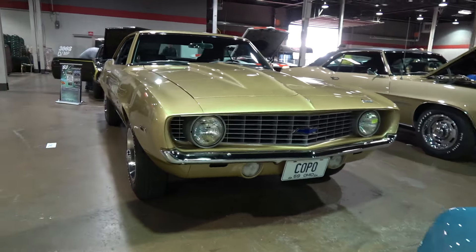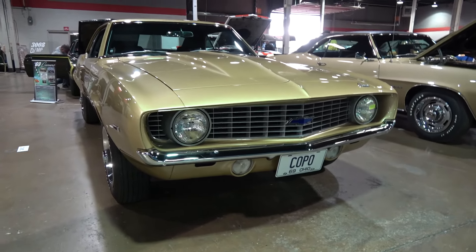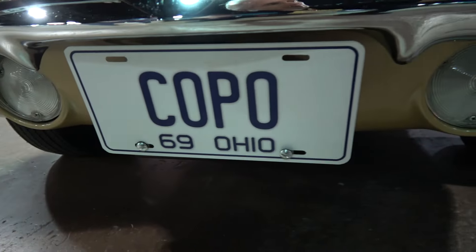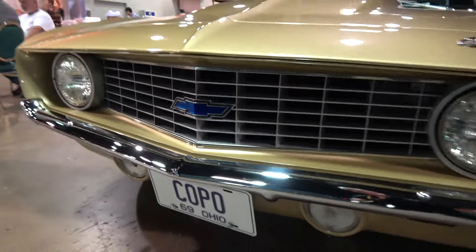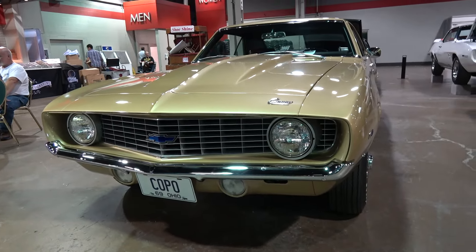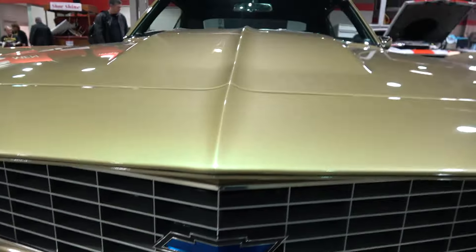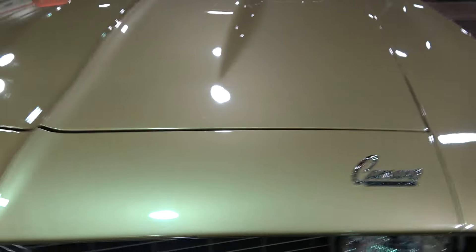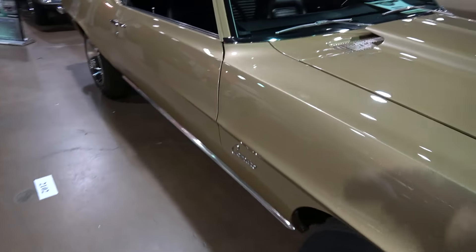So talk about plain Jane. You've got the COPO here that you can't miss. What's the color on this car? This car is Olympic gold. You've got your Camaro there.